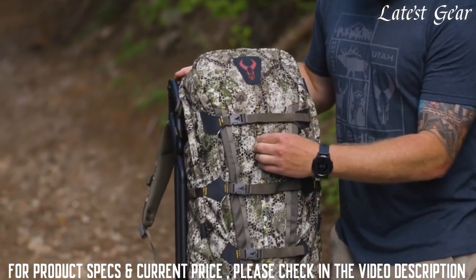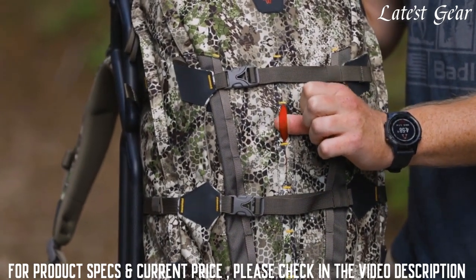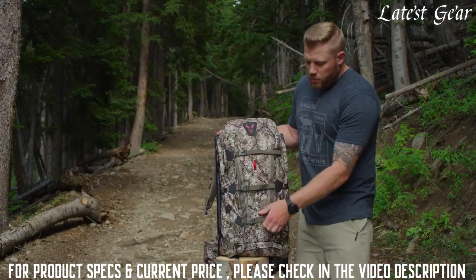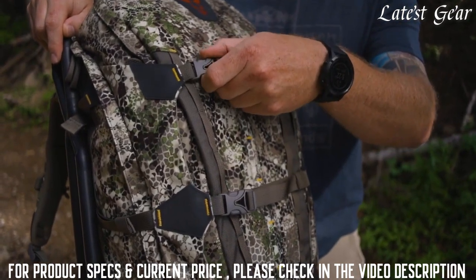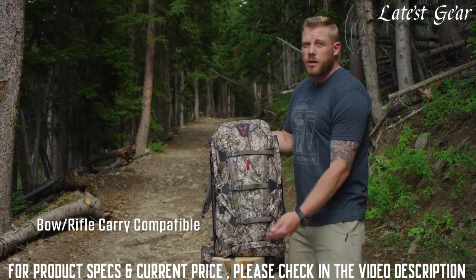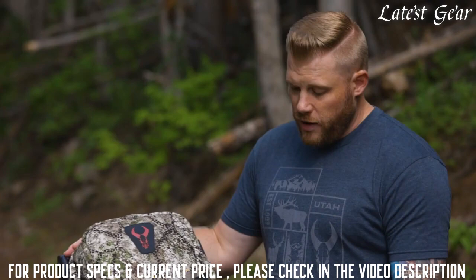On the front, you can see some hidden daisy chain — this red daisy chain pops out when you need it and provides extra lashing points on the back of the pack. There are three compression straps which allow you to compress gear or, more importantly, a rifle or bow to the back of your pack for hands-free carry. To do that, you'll deploy the rifle/bow boot out of the bottom, which sits in its own pocket and gives you that bottom support for your rifle or bow.